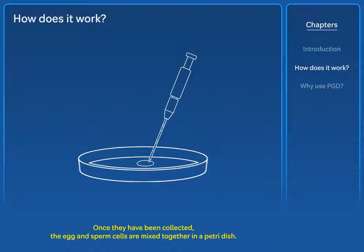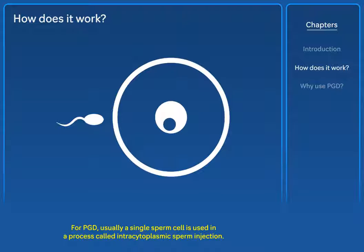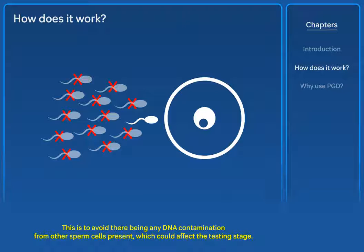Once they have been collected, the egg and sperm cells are mixed together in a Petri dish. For PGD, usually a single sperm cell is used in a process called intracytoplasmic sperm injection. This is to avoid there being any DNA contamination from other sperm cells present, which could affect the testing stage.